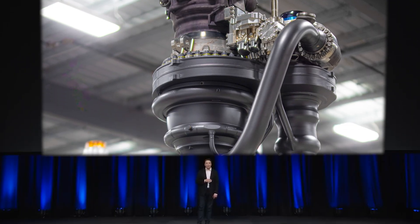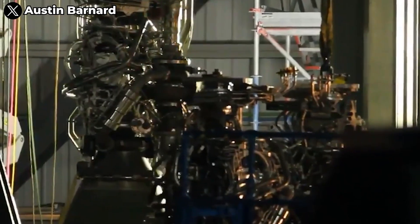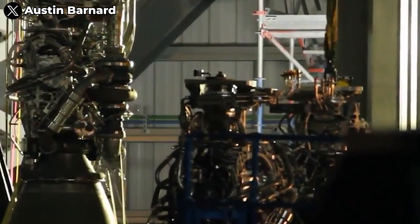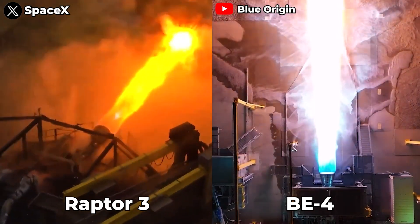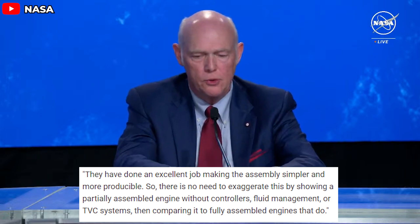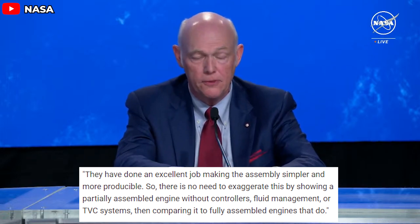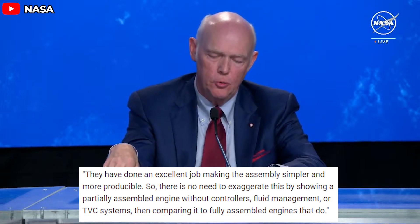The arrival of the Raptor 3 engine has sparked an incredible wave of excitement within the space tech community, but it hasn't been without its controversies. It seems to have reignited the fierce comparison between the Raptor 3 and its rival, Blue Origin's BE-4. Tori Bruno, CEO of United Launch Alliance (ULA), expressed his dissatisfaction in a tweet, saying they've done an excellent job making assembly simpler and more producible, but there's no need to exaggerate by showing a partially assembled engine without controllers, fluid management, or TVC systems. Bruno's reaction is understandable.